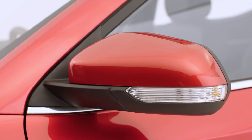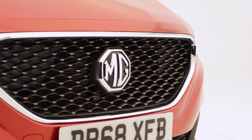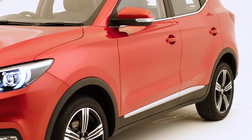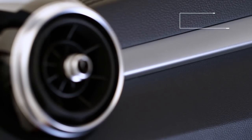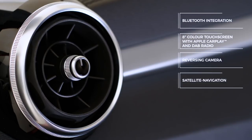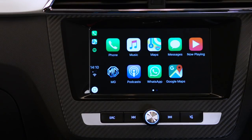The MG ZS Exclusive is available in six colors. This includes metallic dynamic red, developed using an advanced three-layer coating to be deeper, richer, and more vivid.